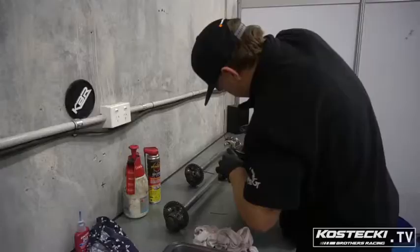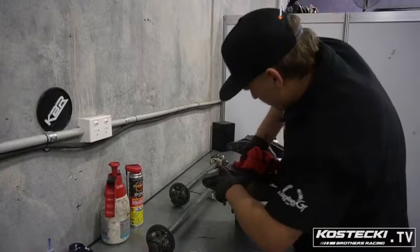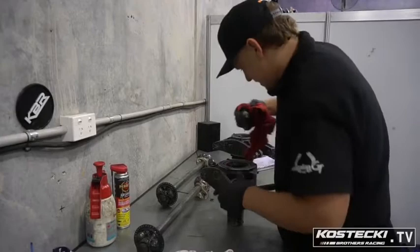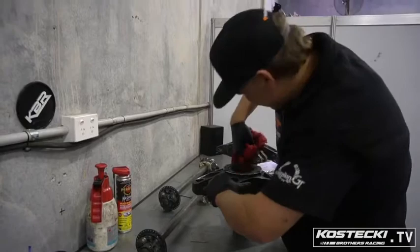Given the rear hubs a bit of love — everyone knows that lube is good. We'll pull them apart, put some new bearings in them, get everything crack tested, and get ready to put them back in the car ready for the Bathurst 1000. Luckily we've got such great products from Penrod to help us get through it all.